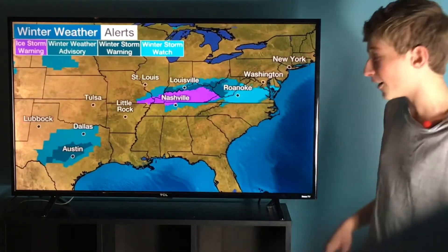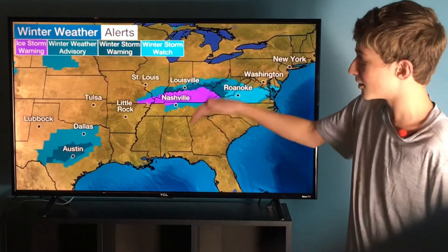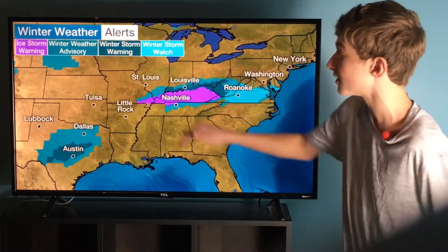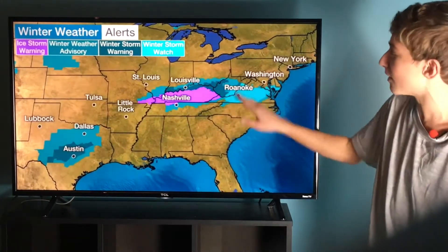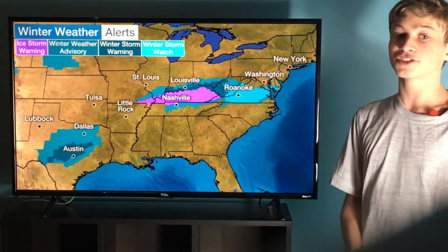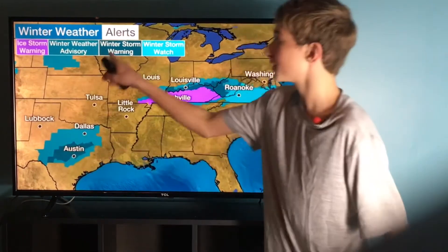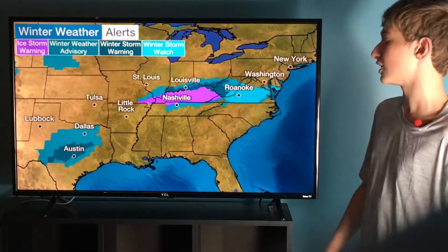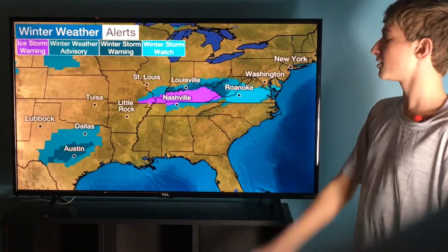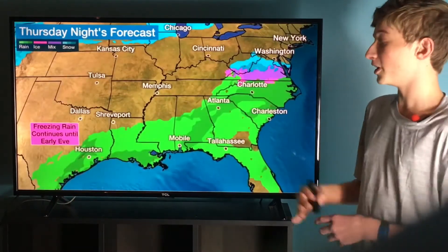Weather alerts are still currently out. Believe it or not, we still have ice storm warnings issued for a place just to the north of Nashville, Tennessee. Basically, extreme southeastern Missouri extending all the way to just about the Kentucky and West Virginia border — we still currently have ice storm warnings. We also still have some winter storm warnings in a place like Austin, and then eventually as you go into places like Roanoke, Virginia and then into western West Virginia, that's where we still currently have winter storm warnings out.